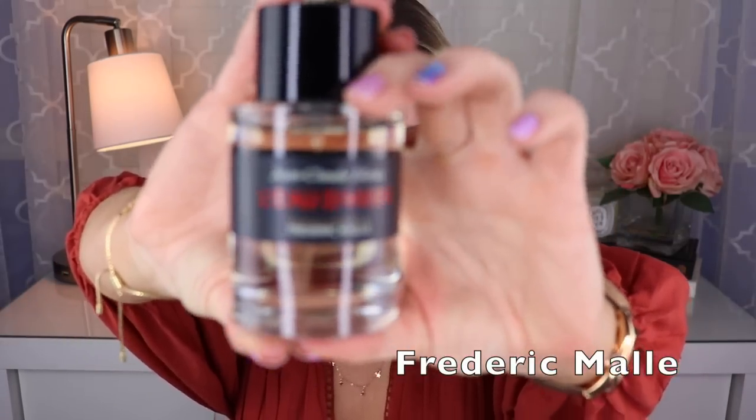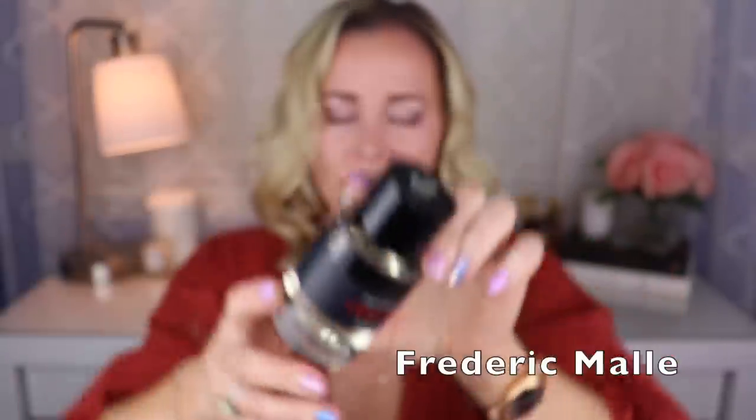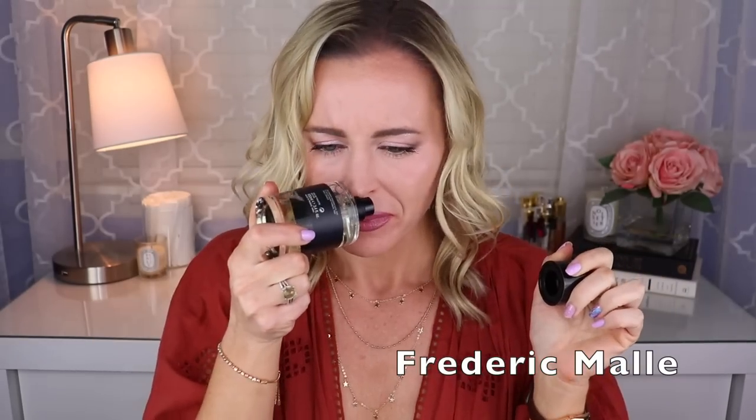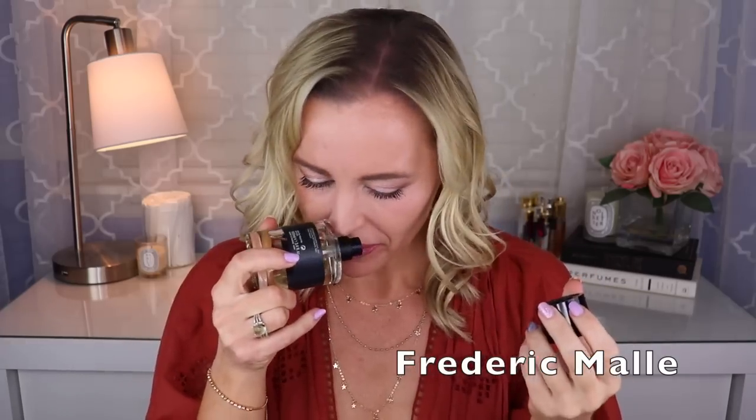Now I have one Frederic Malle in my collection — different from last year. The one I currently own is called L'Eau d'Hiver, created by Jean-Claude Elena. This one is just so beautiful — it's a really light, soft sort of heliotrope-iris combo with some white musks and a little bit of angelica. I would say if you like Guerlain's Après L'Ondée, this is probably one you'll also like.